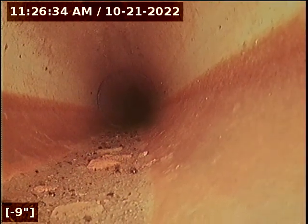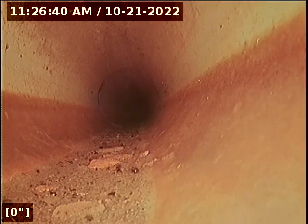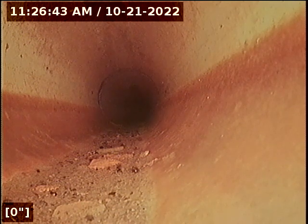Now that we're in the line, I'll reset the footage counter. As you can see right here, we're entering what appears to be water.